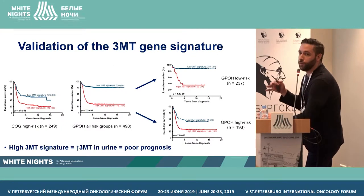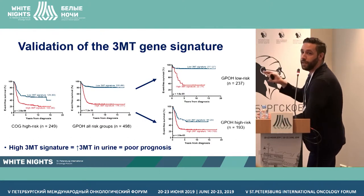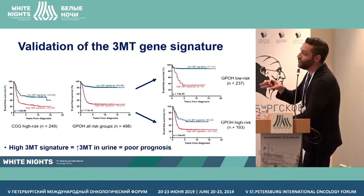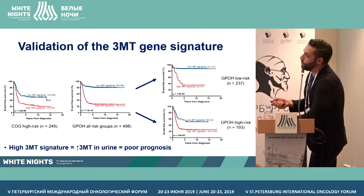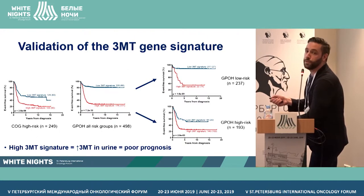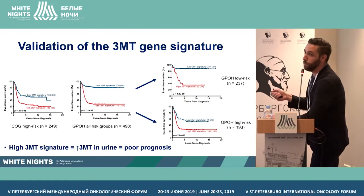Because we now have a surrogate marker for urinary 3MT, we can also do the same analysis at the gene level using the 3MT gene signature. If the signature is high, the patient is presumed to have elevated urinary 3MT. In this way, we were able to test our hypothesis on American and German patient cohorts. In all cases, if the signature is high, we see a much poorer prognosis.